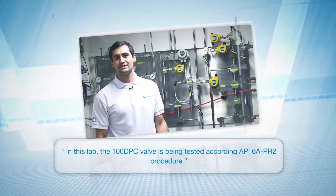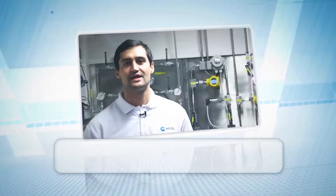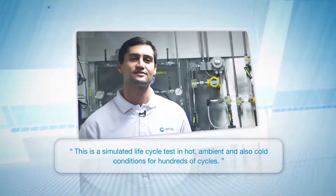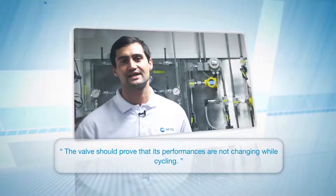In this lab, the 100 DPC valve is tested according to the API A6PO2 procedure. This is a simulated lifecycle test in hot, ambient and cold conditions for hundreds of cycles. The valve must prove that its performance does not change while cycling.